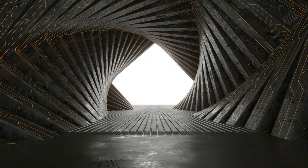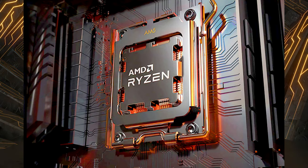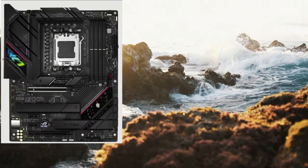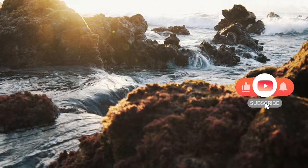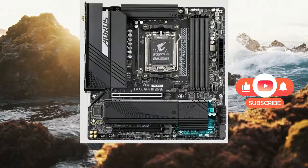Now that you understand the differences, the next step is to choose an AM5 motherboard for your PC build. I will be taking a deeper dive into individual motherboards for each category of users, including prices and features, so be sure to subscribe and hit the notification bell so you do not miss it. Thank you, and see you in the next one!